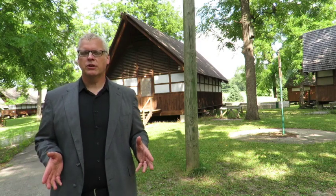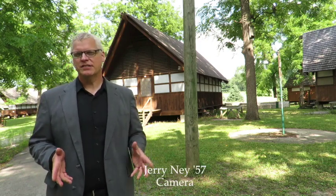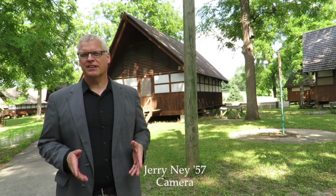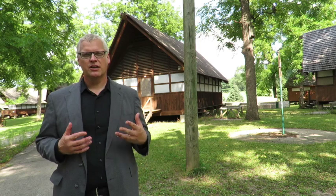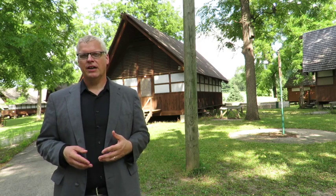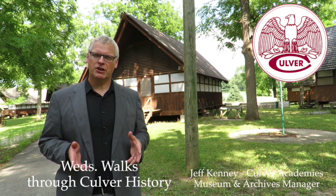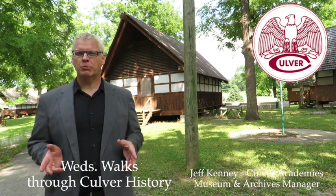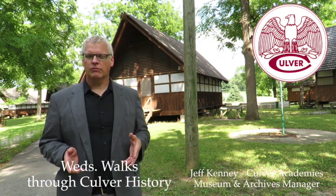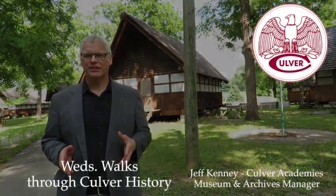Thanks so much to Jerry Nye, class of 1957, behind the camera for his help on so many of these segments. Thanks again to Tony Mayfield, class of 65, for his insight and willingness and presence here. This has been Wednesday Walks Through Culver History. I'm Jeff Kenney, Culver Academy's Museum and Archives Manager. We're here every Wednesday at 4pm on Culver Academy's History Facebook page, also on our Culver History Vimeo channel if you want to check out archived videos there. We will see you next week.